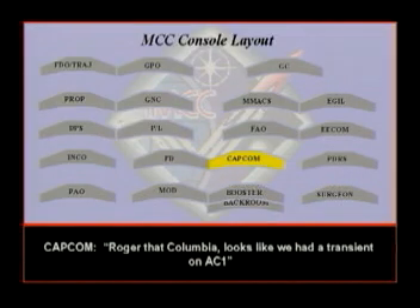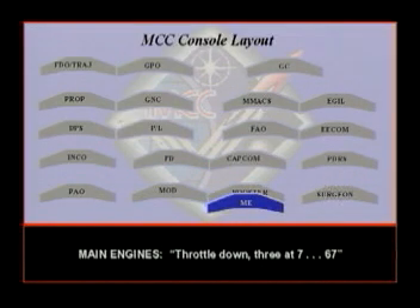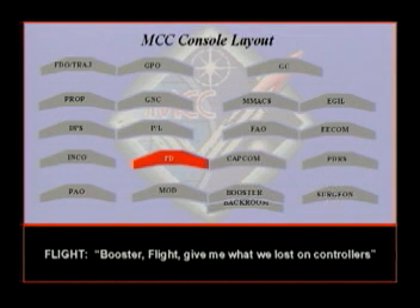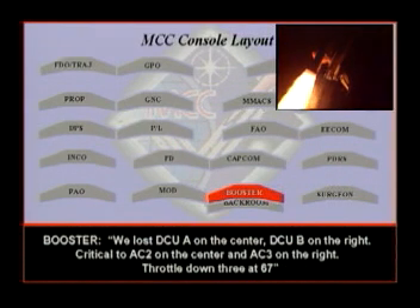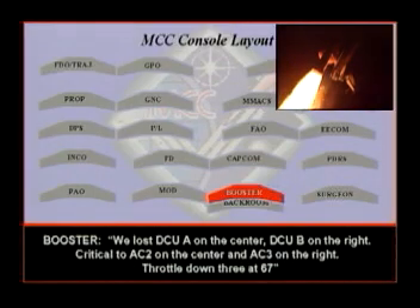Roger that, Columbia. Looks like we had a transient on AC-1. DC-1. Give me what we lost on the controllers. We lost a DC-UA on the center and a DC-UB on the right. Critical AC-2 on the center and AC-3 on the right.